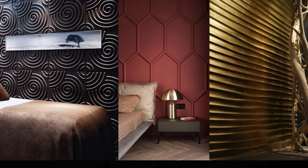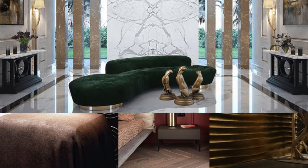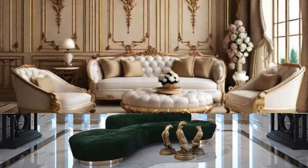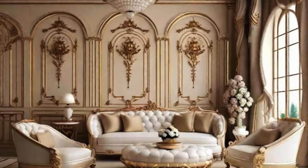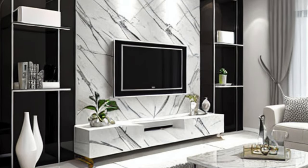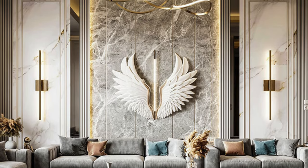In conclusion, wall panels have emerged as a multifaceted design solution that transcends mere décor. Their adaptability, ease of installation, low-maintenance nature, and sustainability make them an integral component in modern interior design. Whether employed for their aesthetic appeal, functional benefits, or a combination of both, wall panels stand as a testament to the continuous evolution of architectural elements in shaping inspiring and harmonious living and working environments.